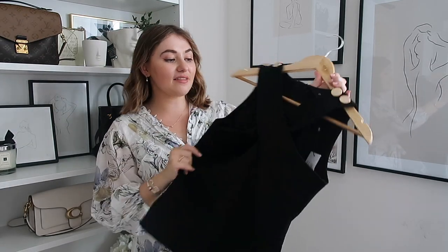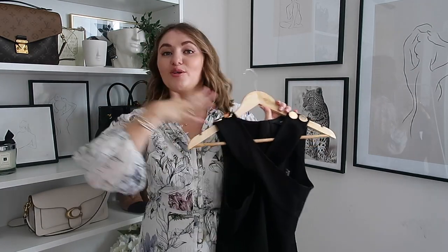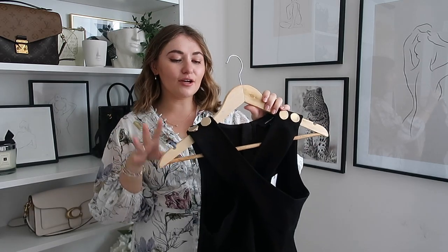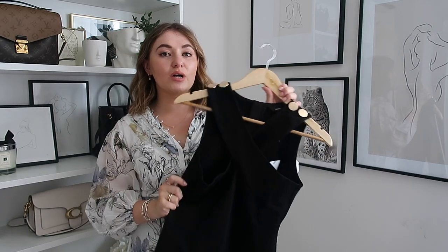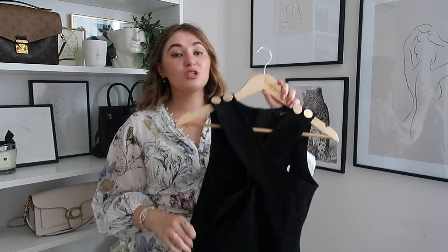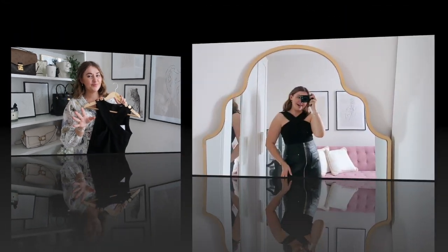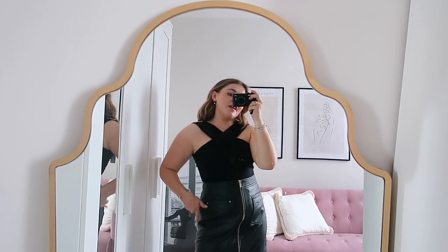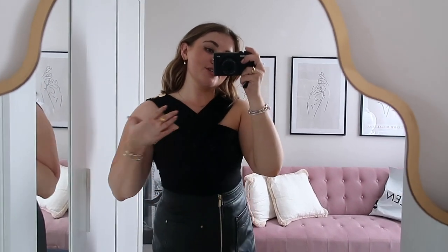I think this paired with a pair of wide leg trousers would look gorgeous for a really classic elegant evening look - whether that's drinks with the girls, going out for a meal, or a date night. It would look so elegant, not too OTT, really classic and understated. How gorgeous is this? It literally looks like it could be from Balmain or something. I love the gold buttons on the shoulders - it's so pretty.